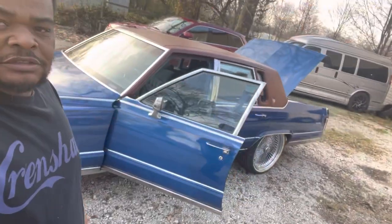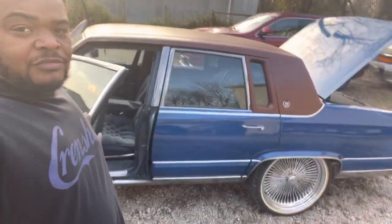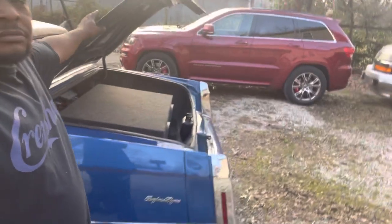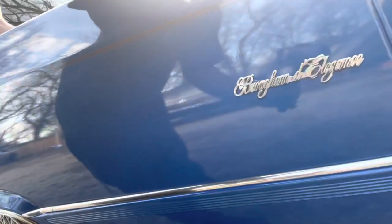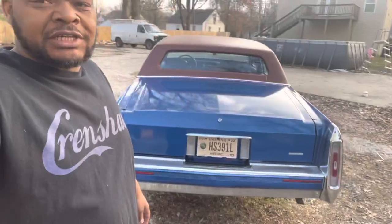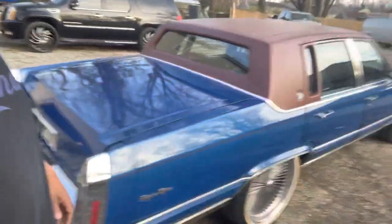Love this car. That's what I've always wanted — to have the Elegance. I finally got one. I've had it for about two years now and I will probably never get rid of this car.